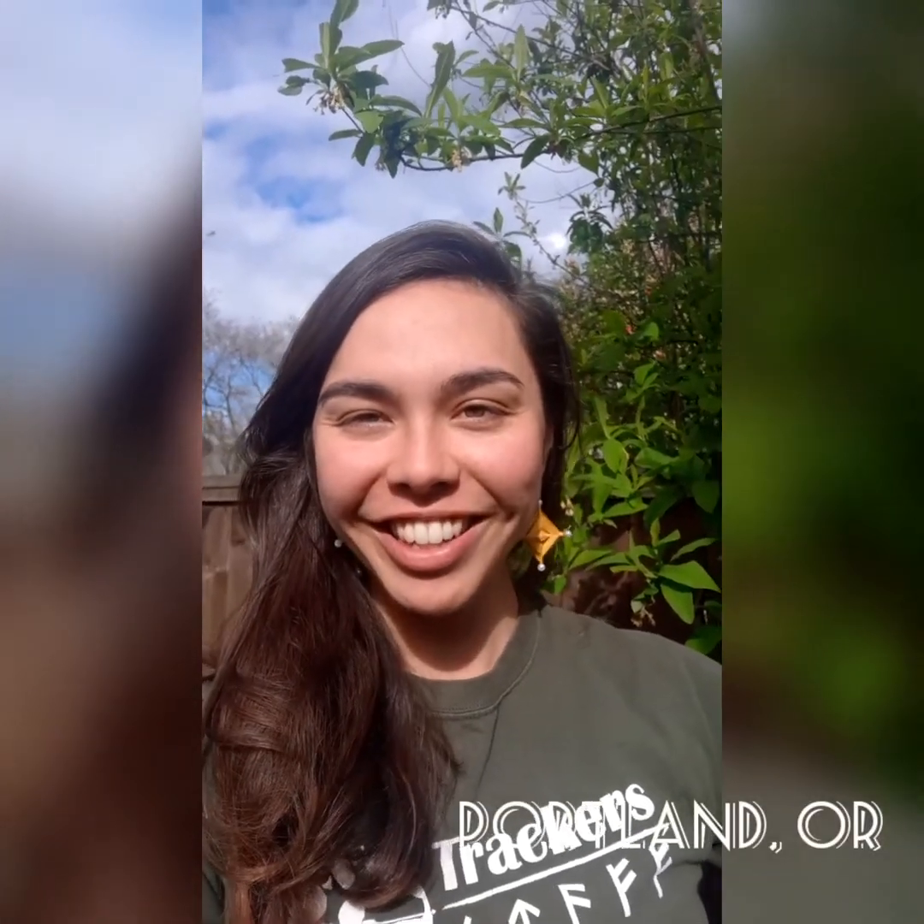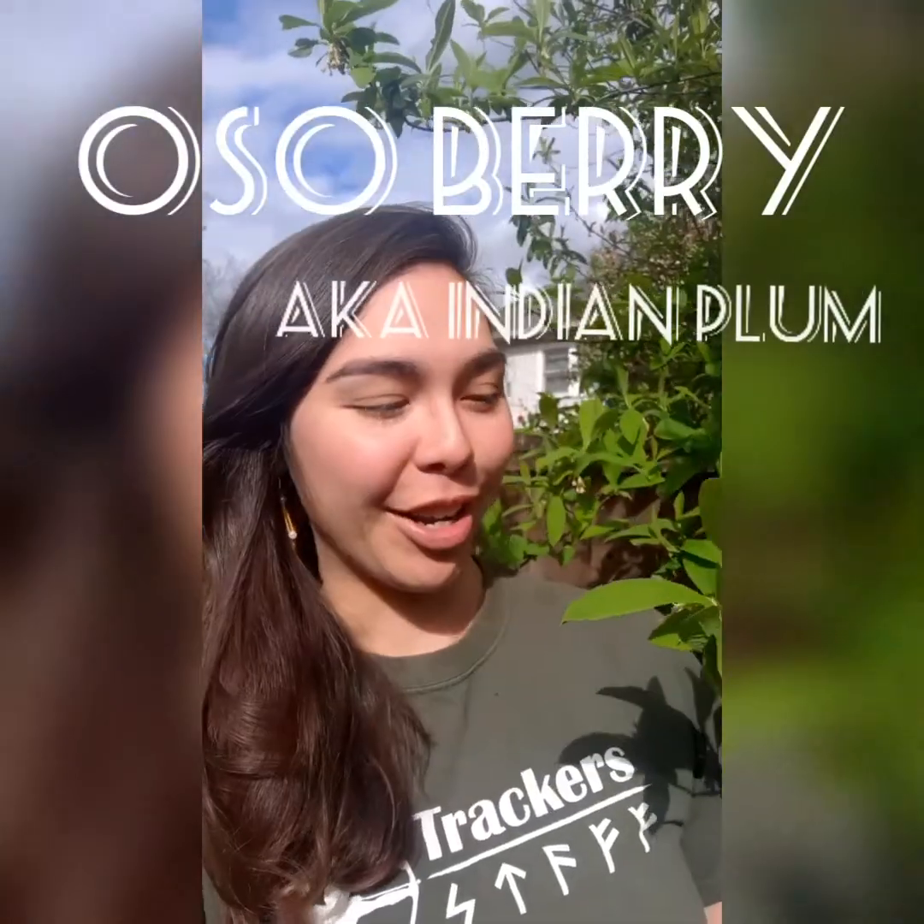Hey trackers, this is Medusa coming to you from my backyard in Portland, Oregon. Now is a great time to get to know some of the plants in your neighborhood, so I want to introduce you to the Osoberry, or Indian Plum.